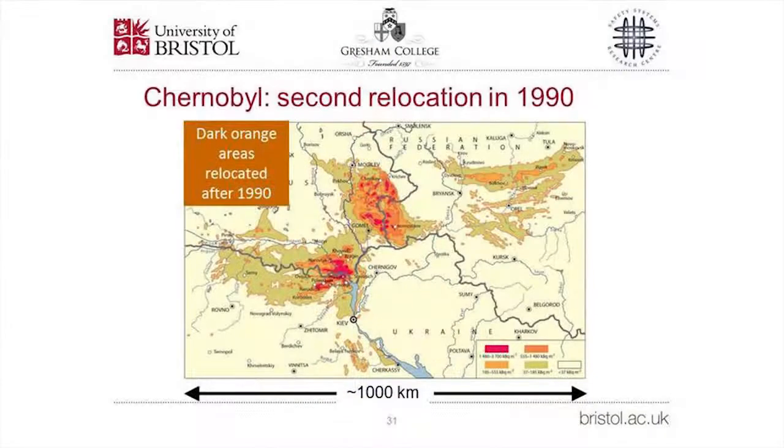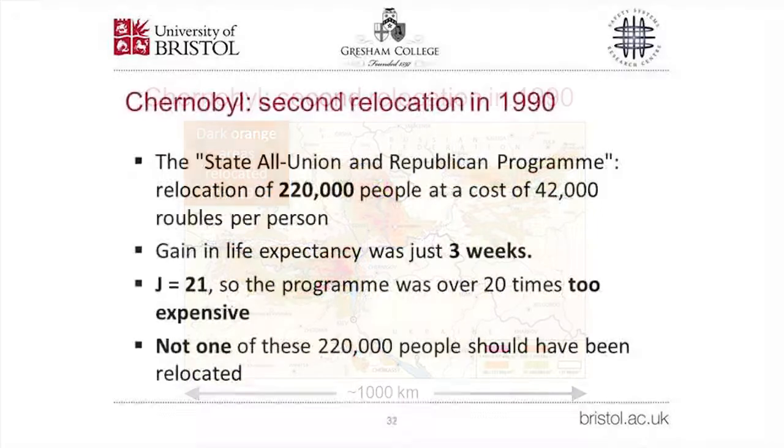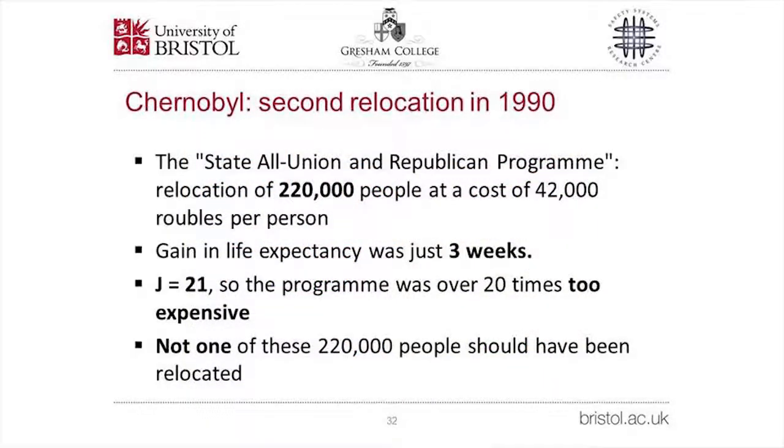The next relocation occurred in 1990, extending the relocation zone as shown on the map. The all-union and republican program relocated 220,000 people at a cost of 42,000 rubles per person, yet they gained just three weeks of life expectancy. Was it worth it? The J-value came out at 21 — the exercise was over 20 times too expensive. Not one of those 220,000 people should have been relocated.